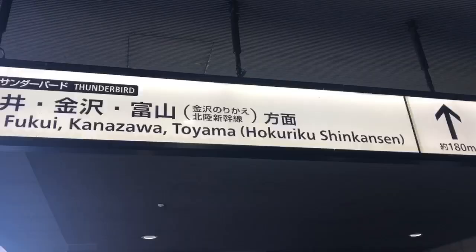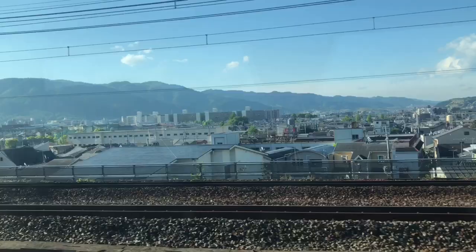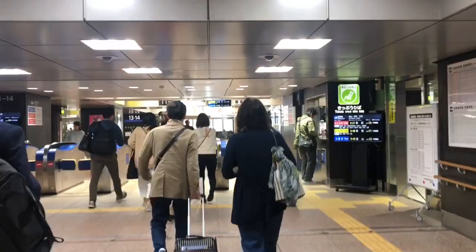First off, take a trip to Kyoto Station. Take the Thunderbird train from Kyoto to Kanazawa, then take the Hakutaka 558 train from Kanazawa to Toyama.